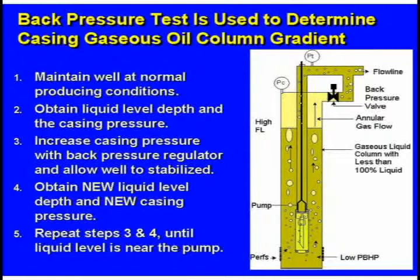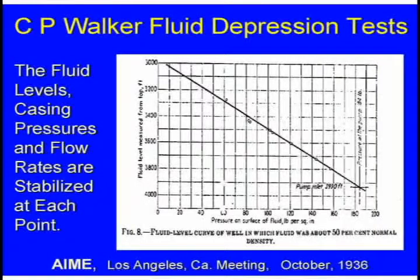So we took a well and put a back-pressure valve on it, and we would push the liquid level down to different depths and record that data. Walker, out in California in the 30s — this paper was written in 1936 — said that when you depress the liquid level and measure the pressure at different levels, you get a straight line. I thought that was impossible, because the liquid at the bottom has to be more dense than the liquid at the top.